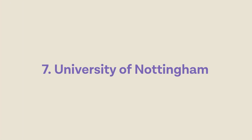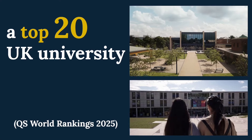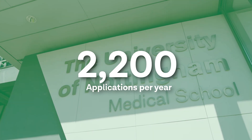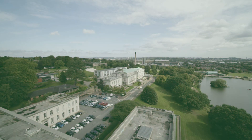At number seven we have the University of Nottingham. Nottingham offers a vibrant international community and a range of scholarships and financial aid options specifically tailored to support international students, making it an accessible choice. The university as a whole gets about 2,200 applications per year, with 371 places available, 24 of which are dedicated to international applicants.